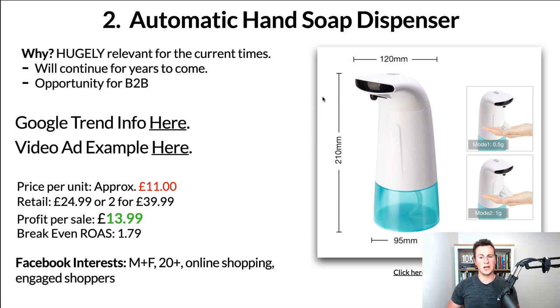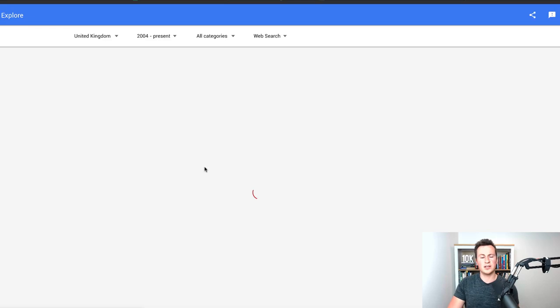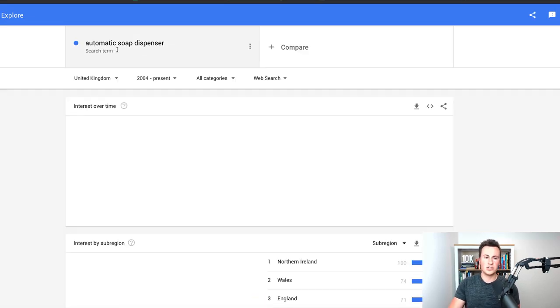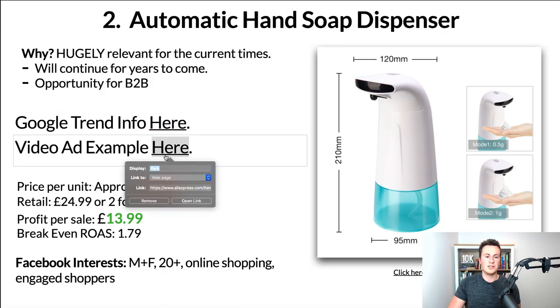There's also a huge opportunity for business-to-business right now for the reasons I've just mentioned. In terms of Google Trends info — and if you've got the downloadable PDF you'll have access to all these links — the search term 'automatic soap dispenser' in the UK for the past 16 years shows this is massively trending. It's the most popular it's ever been in that time period, and I'm pretty sure that'll be the case globally as well.